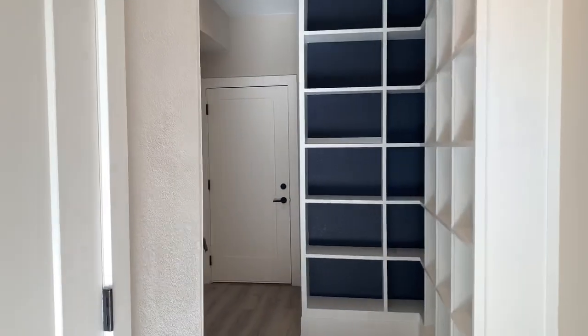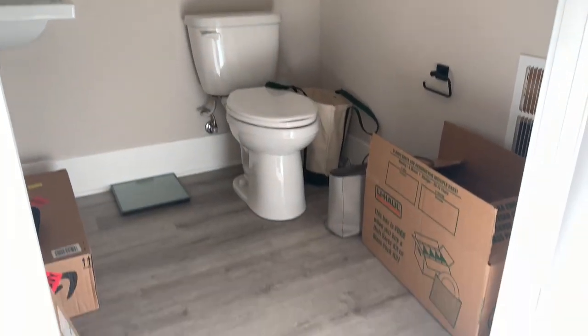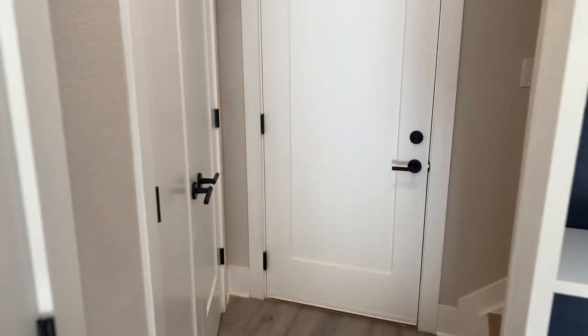So this is my first floor. There's — excuse the mess — this is a powder room that we're currently using for storage as I'm moving. And then just a mechanical room, a closet, and then this door goes out to my garage.